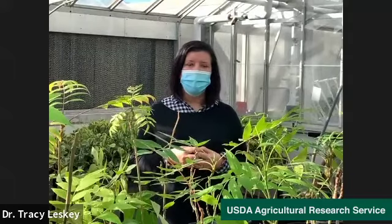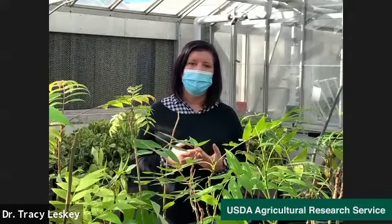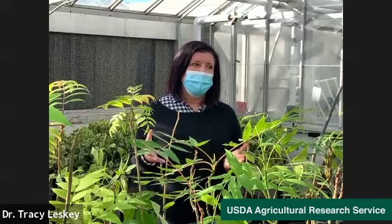Thank you, Dr. Leske. So tell me, where are you right now? It looks like you're in a greenhouse. I am — I'm in a greenhouse at the Appalachian Fruit Research Station. This particular greenhouse is filled with plants that we use for our colonies, both for the brown marmorated stink bug and another recent invasive you may have heard about, the spotted lanternfly. It's really kind of like a cafeteria for insects, and that's what we have to do to maintain colonies to conduct our research.